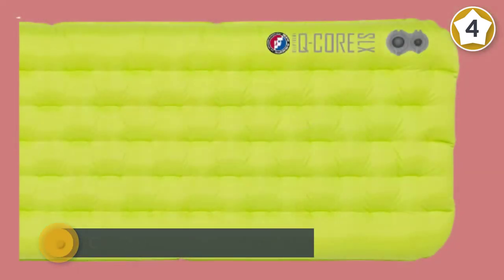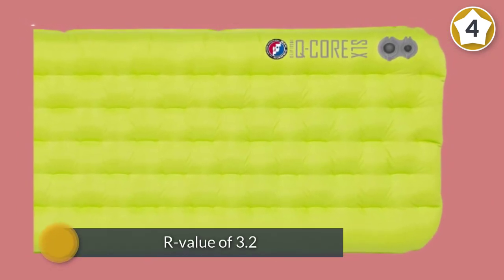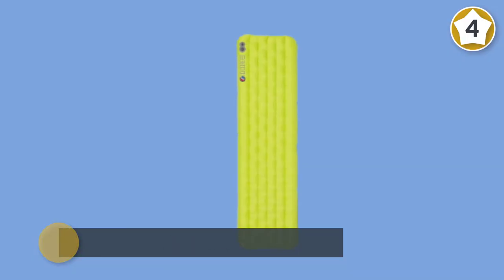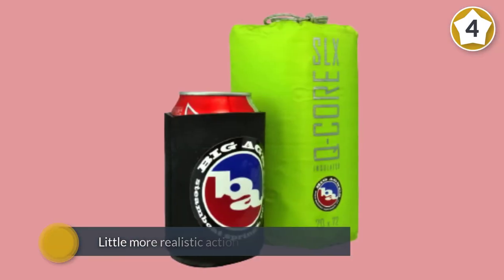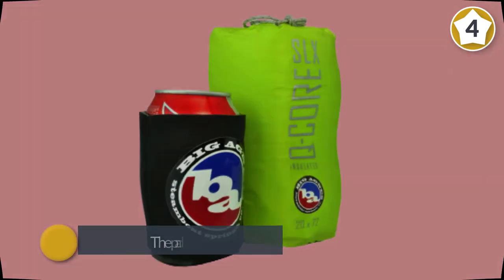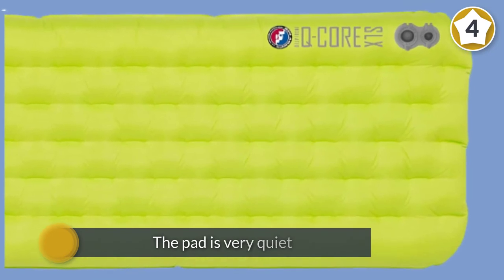With an R-value of 3.2, the Q Core SLX is covered with a luxurious quilted top with flat valves for increased durability and rapid deflation. Insulated with PrimaLoft Silver, the pad is very quiet compared to pads insulated with reflective foil, and includes an inflation sack for rapid inflation. The inside of the pad is treated with an antimicrobial solution to prevent the growth of microorganisms.